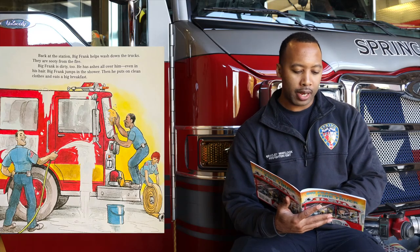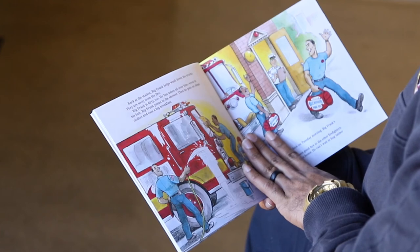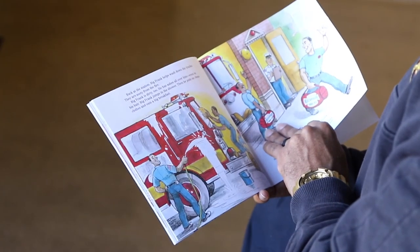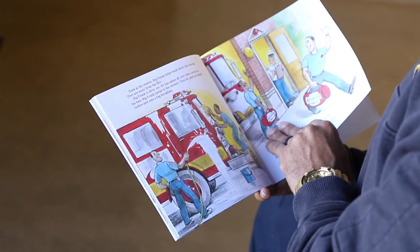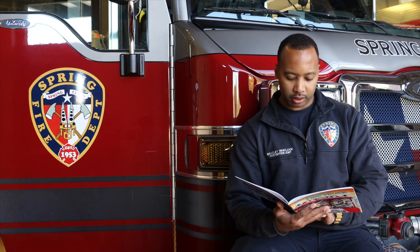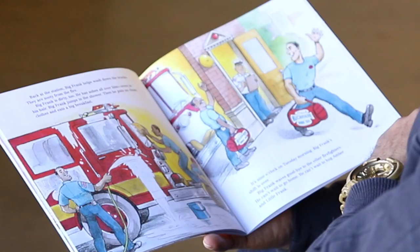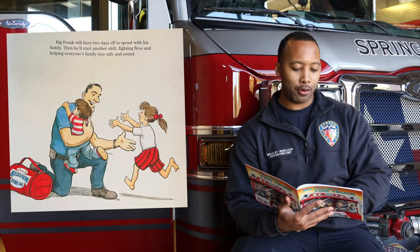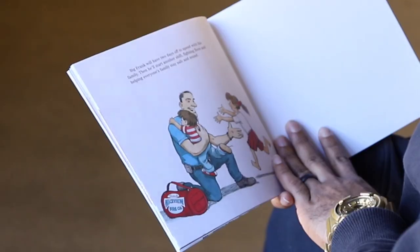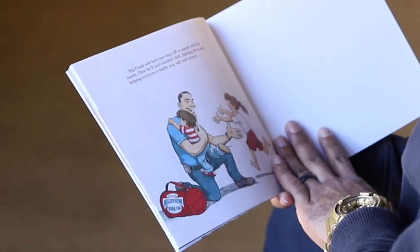Back at the station, Big Frank helps wash down the trucks. They are sooty from the fire. Big Frank is dirty too — he has ashes all over him, even in his hair. Big Frank jumps in the shower, then puts on clean clothes and eats a big breakfast. It's nine o'clock on Tuesday morning. Big Frank's shift is over. Big Frank waves goodbye to his fellow firefighters. He can't wait to go home and hug Amber and little Frank. Big Frank will have two days off to spend with his family. Then he'll start another shift, fighting fires and helping everyone's family to stay safe.